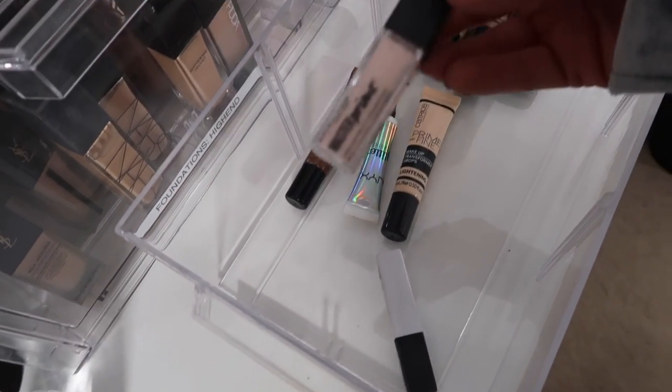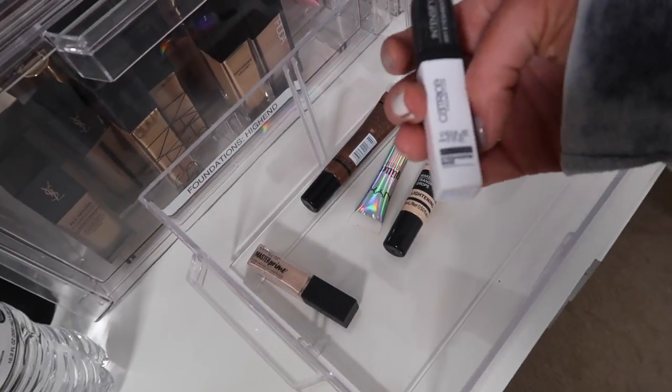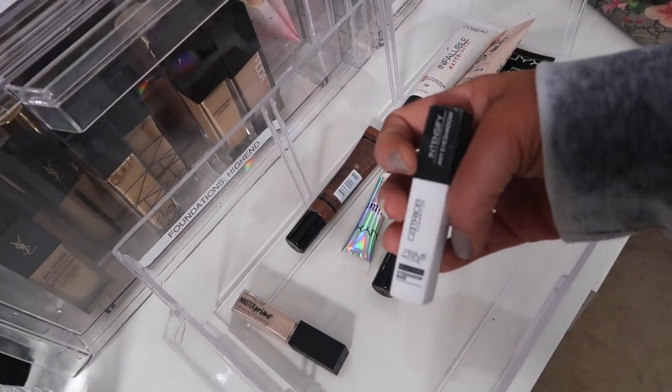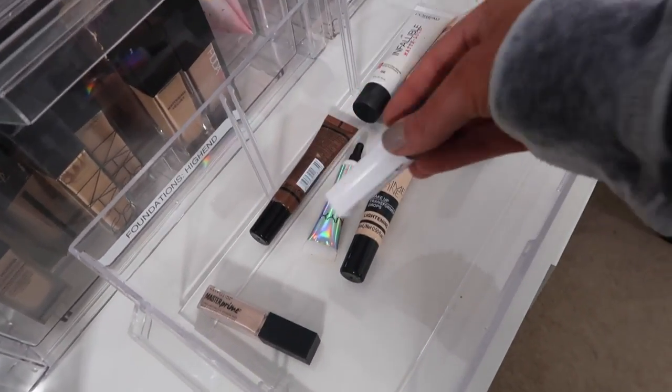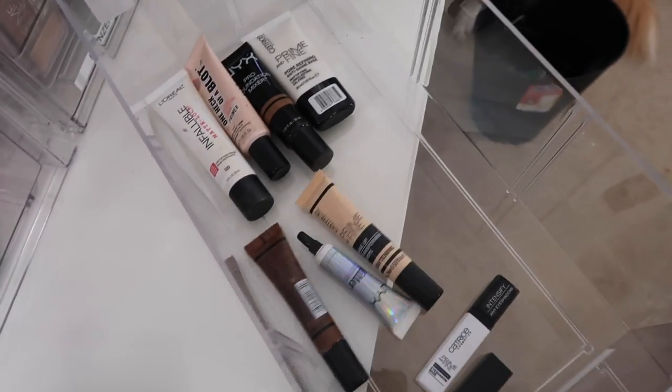And then this is an Eyeshadow Primer — I really like that one from Maybelline. And then this is a Catrice Eyeshadow Base — I'm going to keep this because I haven't tried it out enough to go ahead and let it go. Sorry drugstore, I need some more good primers from you.